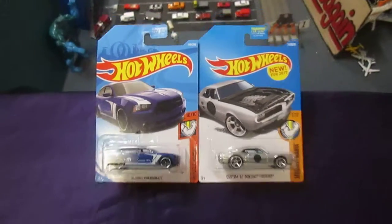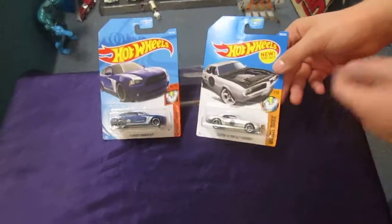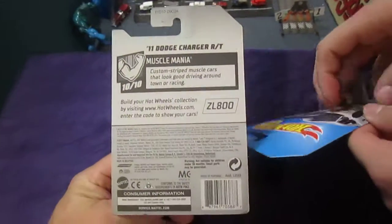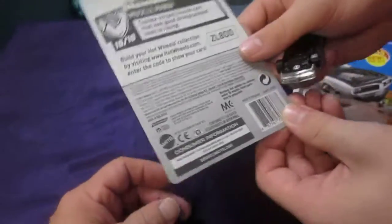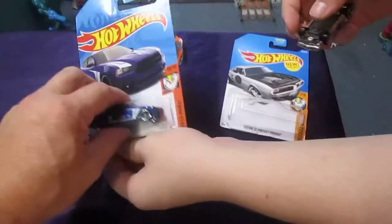Let's get these guys opened. They are different years, that's why the tags are different icons — different Muscle Mania series, that's why they're different colors. We must find out which is which. This one is 2017. What's this one? I believe 2018. Yep, 2018. So they're a year apart.